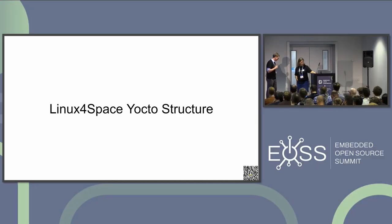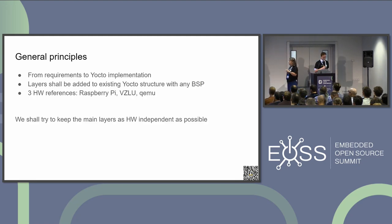This links to the proposed Yocto structure. When discussing implementation, we wanted to keep the connection to requirements and also to the standards. We wanted to create a set of layers which everybody can integrate into their projects, keeping hardware-independent. We selected a few hardware references: Raspberry Pi because everybody has it and works with it; QEMU for somebody who doesn't want to bother with real hardware; and VZLU — the Czech abbreviation for the aerospace research center — because they have their own hardware and volunteered to implement it there as well.